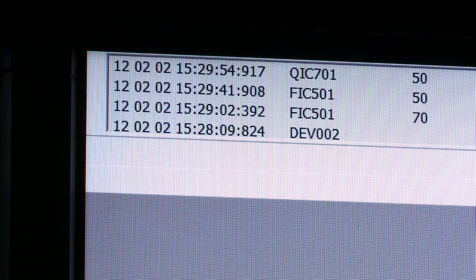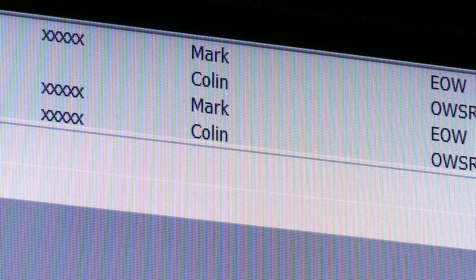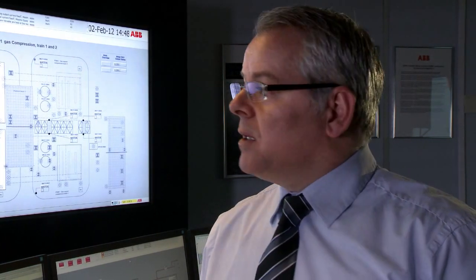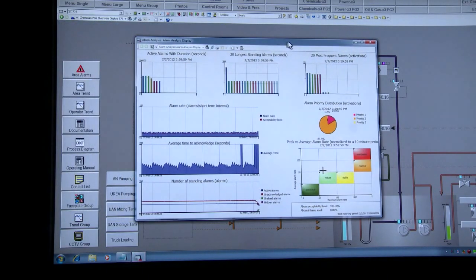Also, more importantly, it displays the order trail which logs every operator action regardless of where that's done anywhere within the 800XA system. What's also really important these days, bearing in mind the latest ISO or EMU standards, is the alarm KPI data. This covers how many alarms per hour, for instance, and through the various displays and dialogues we're able to get access to real-time alarm data and alarm status data from 800XA.